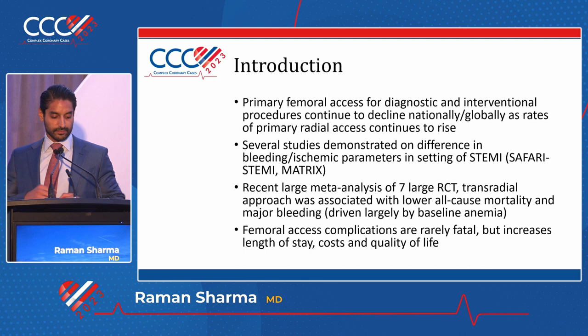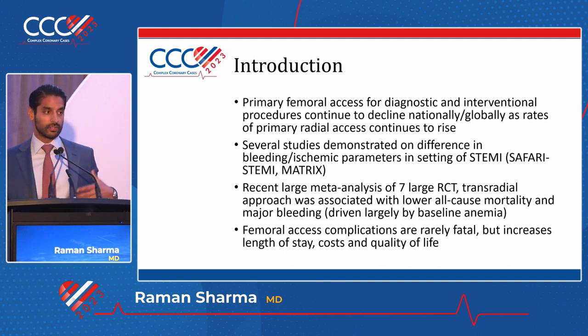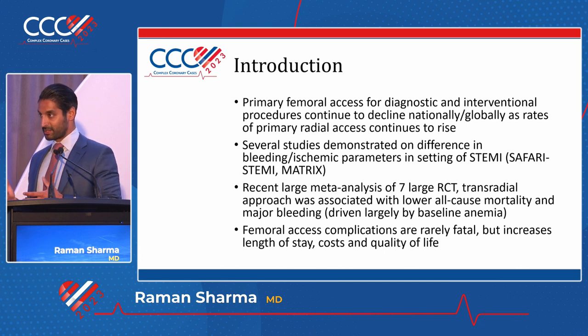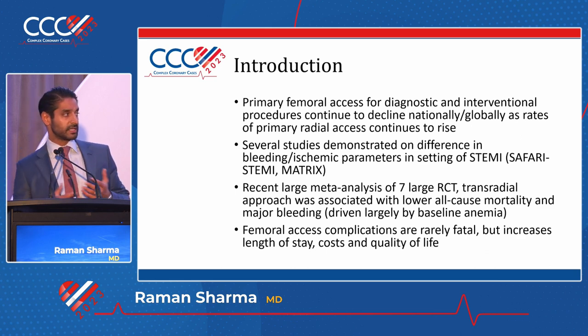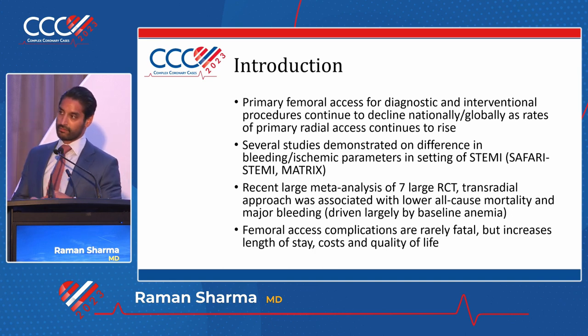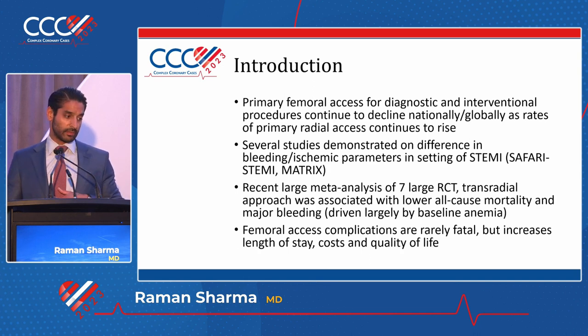These are my disclosures. As we start to do more and more cases, the radial volume is going up and the femoral volume is slowly going down. There is good reason for that, because studies show that with radial access there is some difference, especially in the setting of STEMIs, as far as vascular complications, bleeding, and even mortality. But there are studies showing that in all-comers, there may not be as much of a difference. Femoral access and femoral complications are still something we have to discuss, because around the world people will still be getting femoral access.